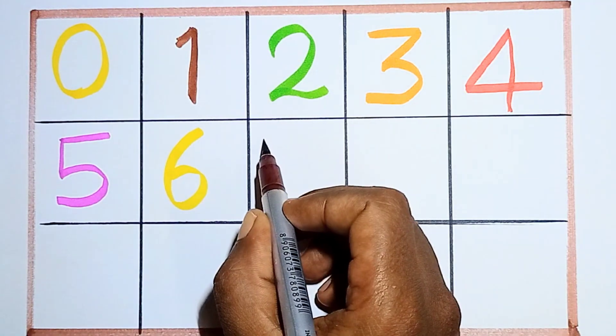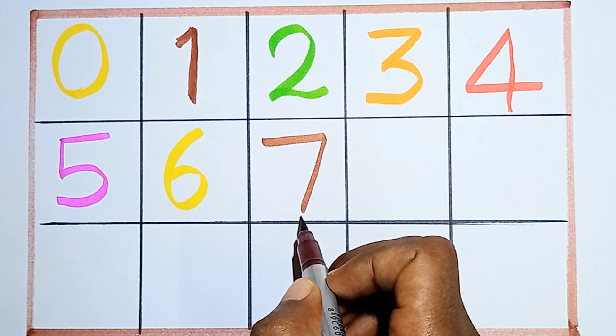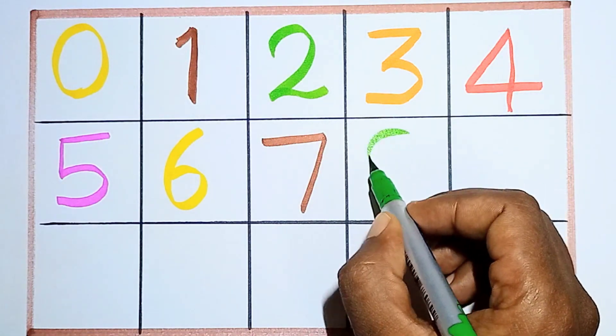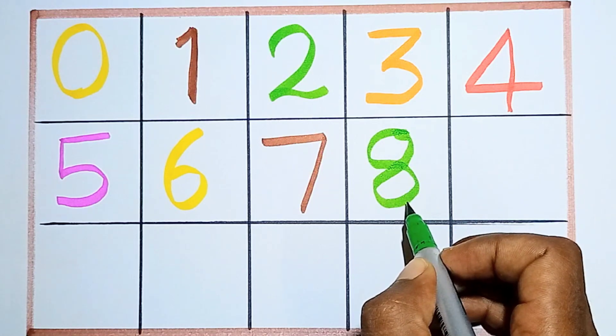Six, next seven. Counting number seven. This is number seven. Seven, next eight. Counting number eight. This is number eight.